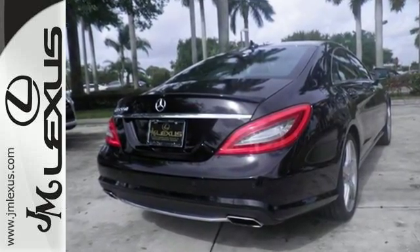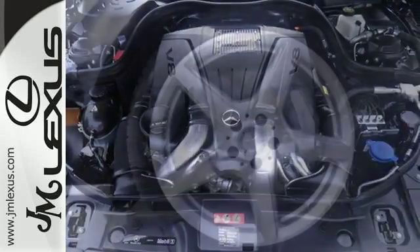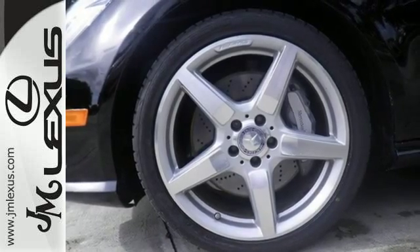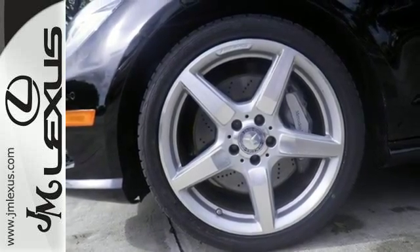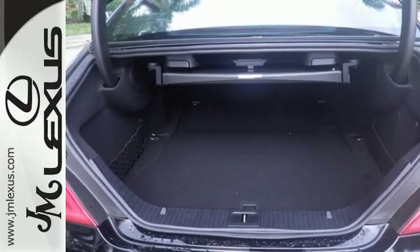But giving you what's expected has never been where the CLS-Class stopped. It's all about giving you more. The sleek design is svelte yet roomy, and the turbocharged V8 engine and distance-pacing cruise control go the extra mile.